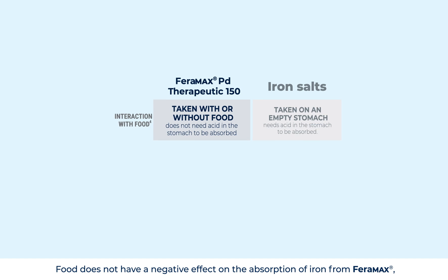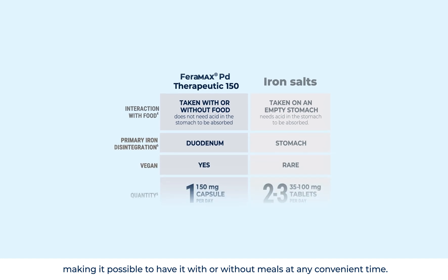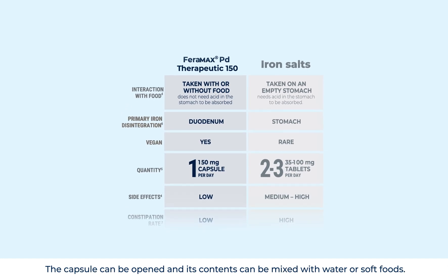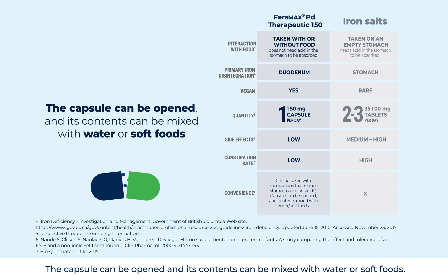Food does not have a negative effect on the absorption of iron from Faramax, making it possible to take it with or without meals at any convenient time. The capsule can be opened and its contents can be mixed with water or soft foods.